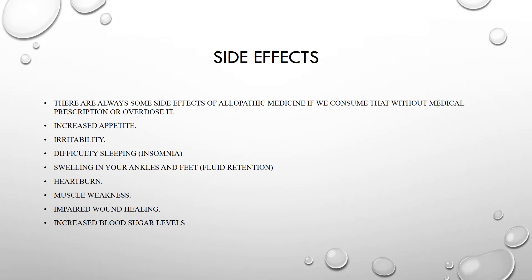There are some side effects of dexamethasone if used in overdose or without prescription. Side effects include increased appetite, irritability, difficulty sleeping (insomnia), swelling in the ankles and feet (fluid retention), heartburn, muscle weakness, impaired wound healing, and increased blood sugar levels.